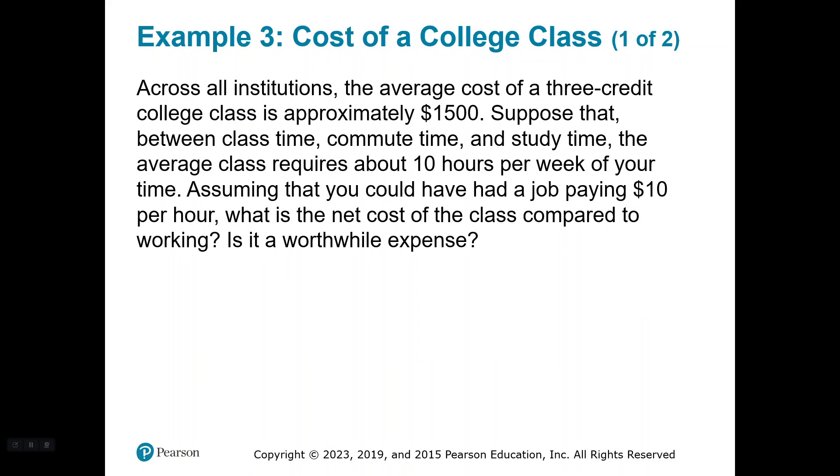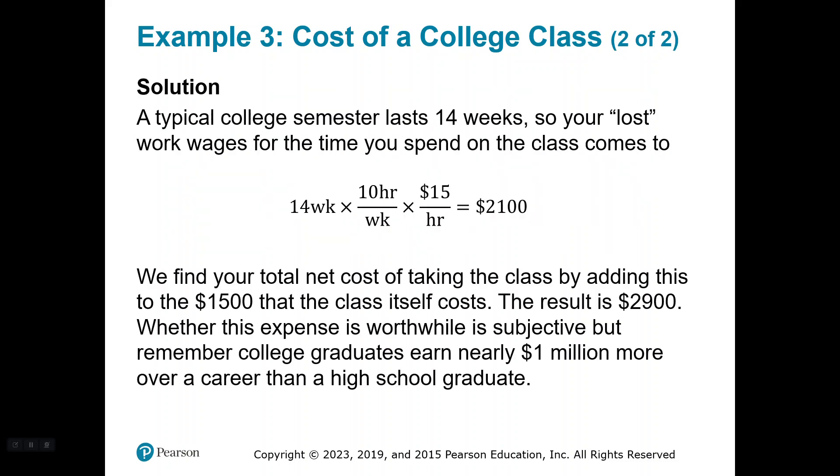Let's look at the cost of a college class. Everybody says go to college — and you're currently in college, so you obviously listened to that advice. But is it always the right thing to do? Across all institutions, the average cost of a three-credit college class is approximately $1,500. Suppose that between class time, commute time, and study time, the average class requires about 10 hours per week. Assuming you could have had a job paying $10 per hour, what is the net cost of the class compared to working? A typical college semester lasts 14 weeks for this example.